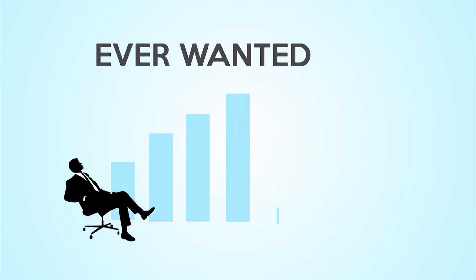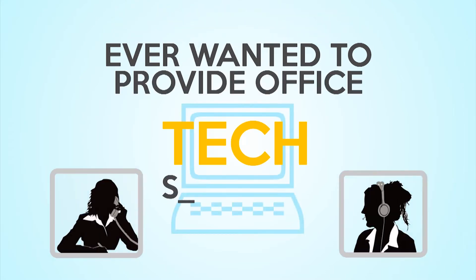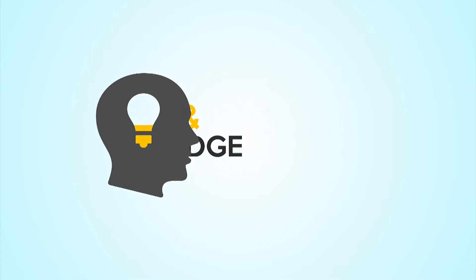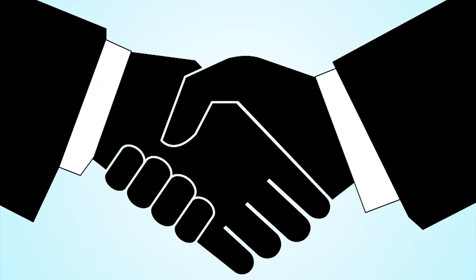Want to be a more tech savvy business manager or create web pages? How about providing tech support to an office? At SUNY Broome Community College you can learn all the skills and knowledge needed to create a solid foundation in business and technology that would impress any employer.